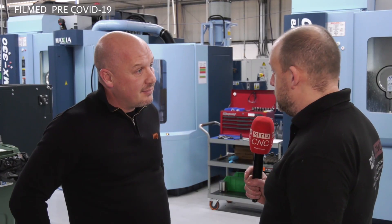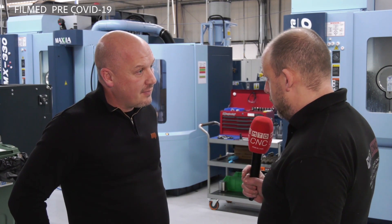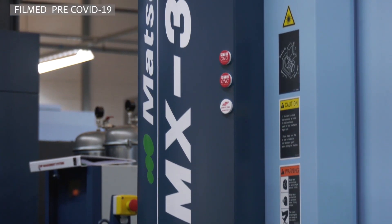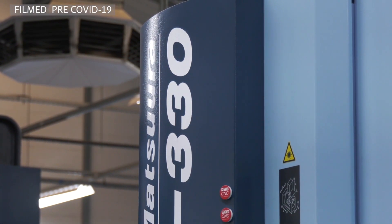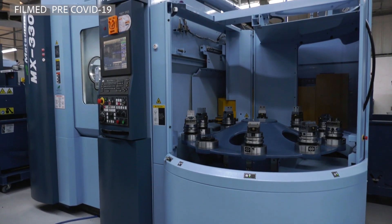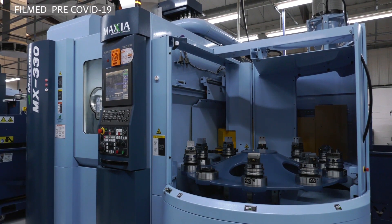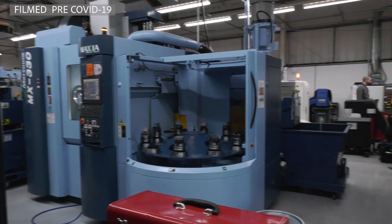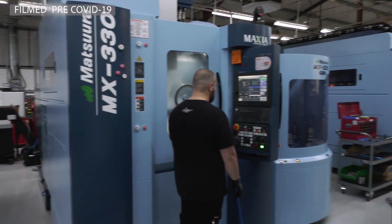It's a real showcase for how successful the first installation was as well though, wasn't it? Maybe talk us through some of the advantages and benefits you found from the first MX330 then, which drove you down the road of getting another three. Well, we're pretty short for space here at the moment, so the key selling point for us with the MX330 is its small footprint. It'll let me get a lot more machines in the space where I would traditionally put in a MAM72. They're just so reliable.